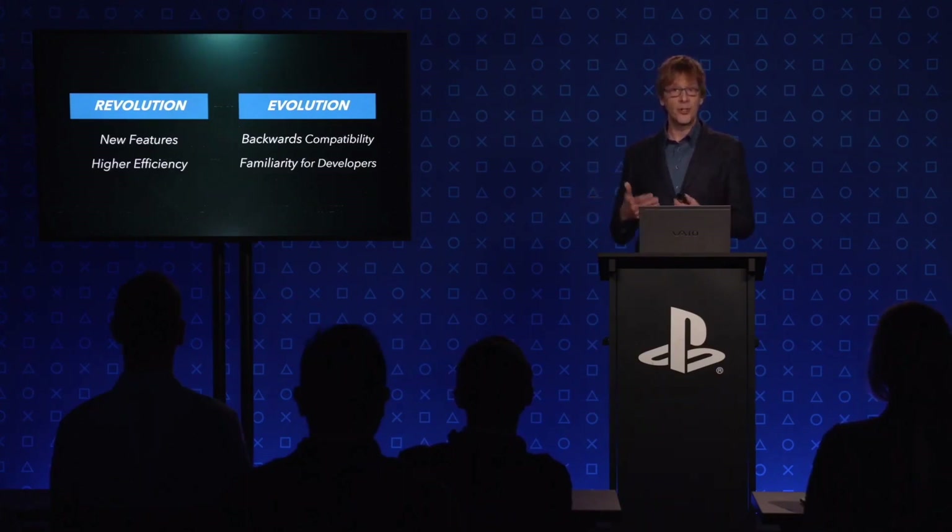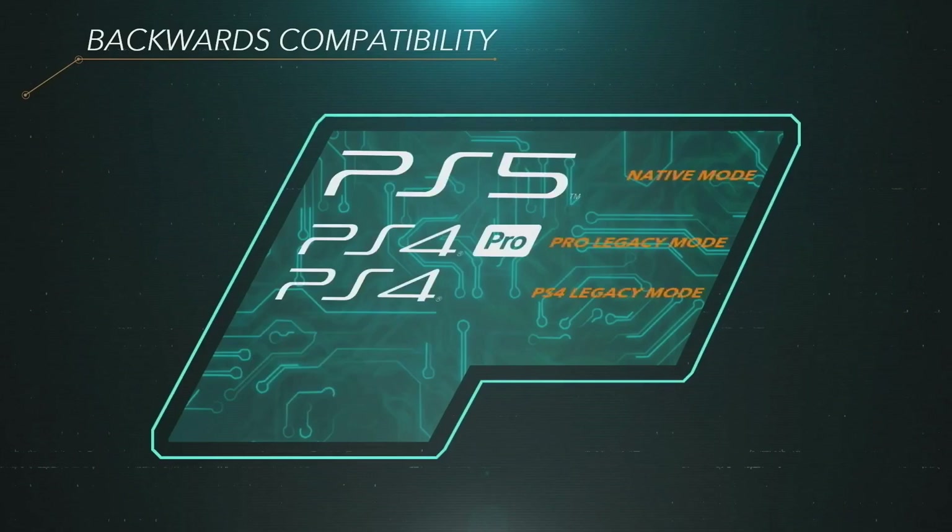Sony goes over new features including higher efficiency, backwards compatibility, and developer familiarity. We get confirmation of a custom RDNA 2 architecture. PS4 backwards compatibility is discussed briefly: because it uses the same x86 AMD architecture, backwards compatibility is achieved without needing a system-on-chip solution. PS4 and PS4 Pro modes will be supported as games are supposed to be played. The top 100 PS4 games by active play time have been tested, and Mark Cerny notes almost all will work. Jim Ryan had previously stated they were working to ensure the full PS4 catalog is 100% supported.